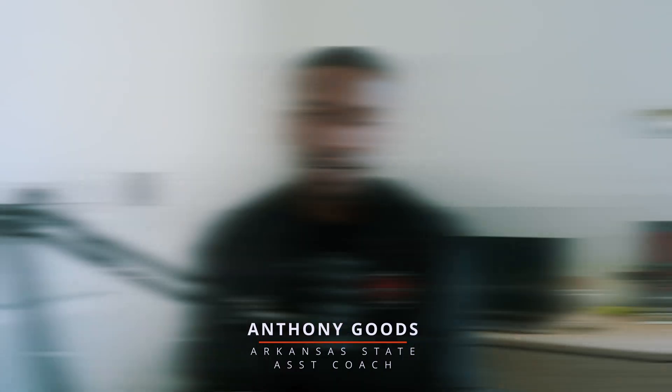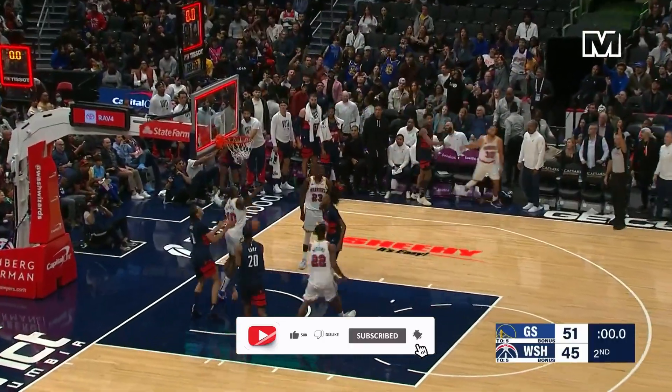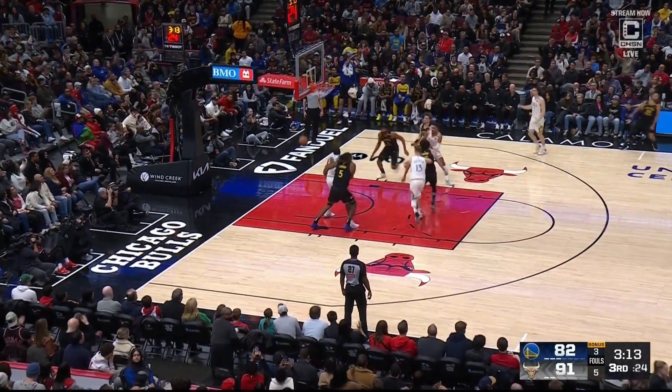What's going on everybody, this is Anthony Goods, assistant coach at Arkansas State, but I'm still here scouting the NBA. I just finished charting over 880 of Steph Curry's threes last year. We're gonna dive into the statistics — I literally went through every single shot and coded them myself, because I'm trying to find out what can turn the greatest shooter in the world into an average shooter.